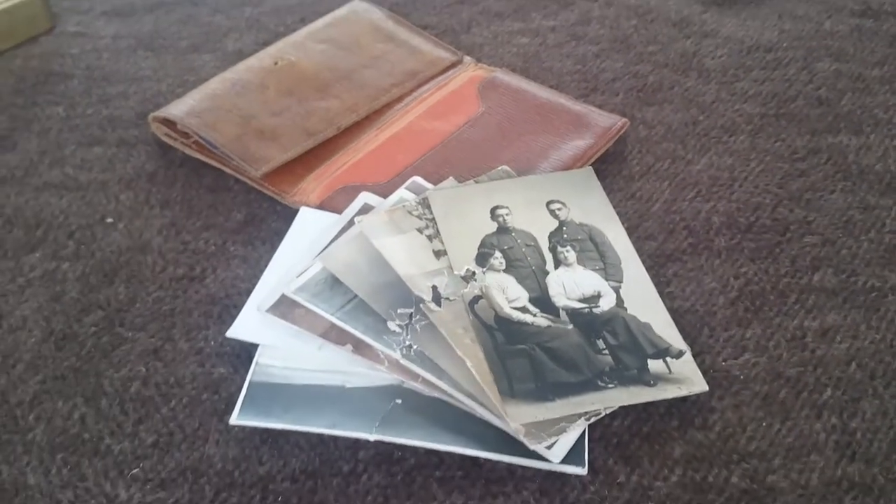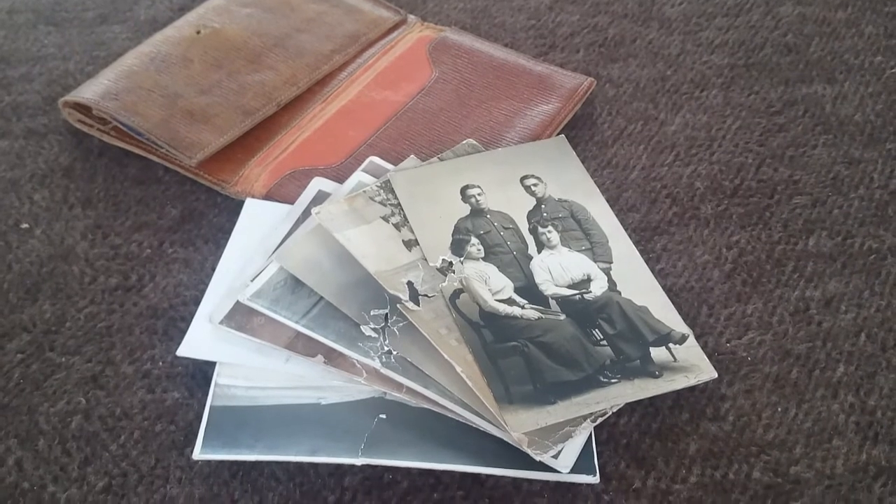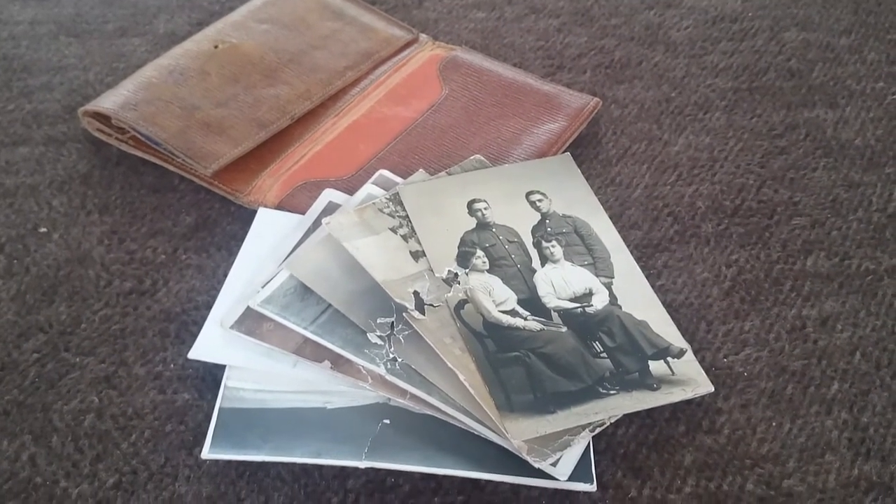Hello again from the Hearts at War Exhibition. Just a quick video, part of today's uploads, looking at some of the items that we're very pleased to have on display here at the exhibition.